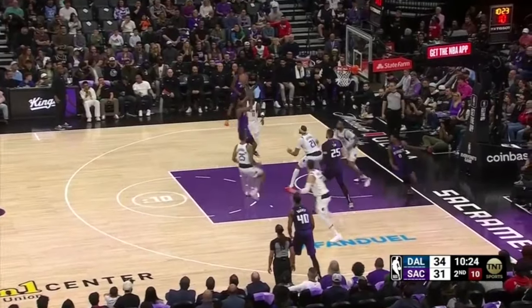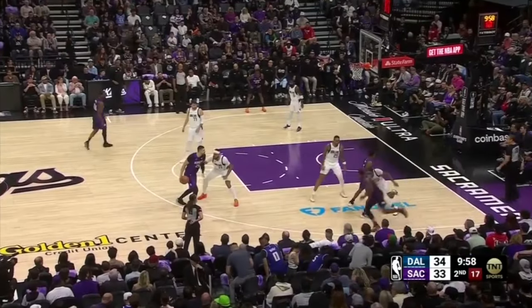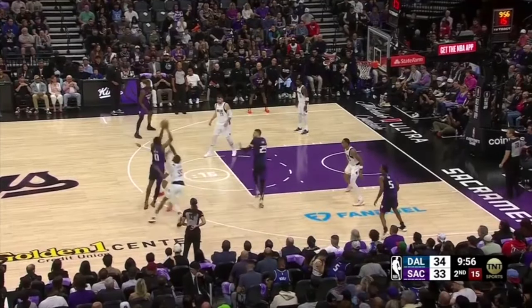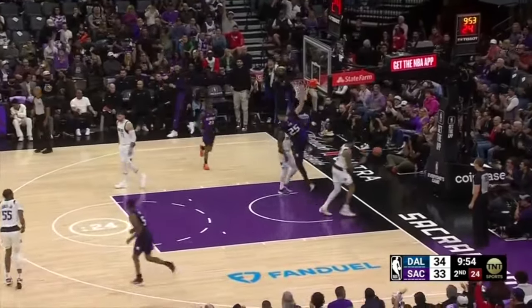For whatever reason, the Mavericks blitz Malik Monk out of a zoom action with no weak-side presence and PJ Washington staying home on De'Aaron Fox in the strong-side corner — this is a wide-open dunk for Alex Lynn on the catch.